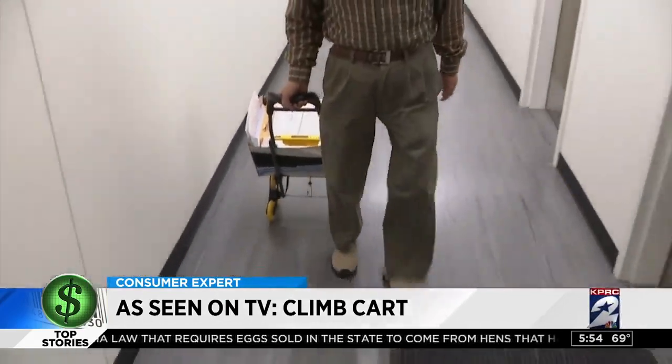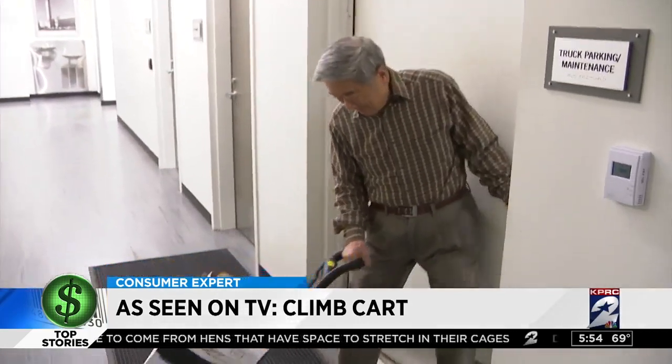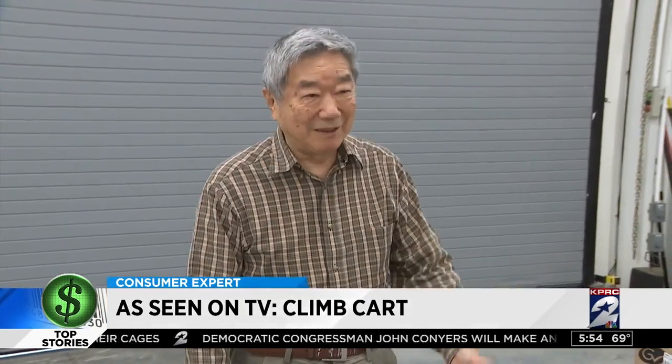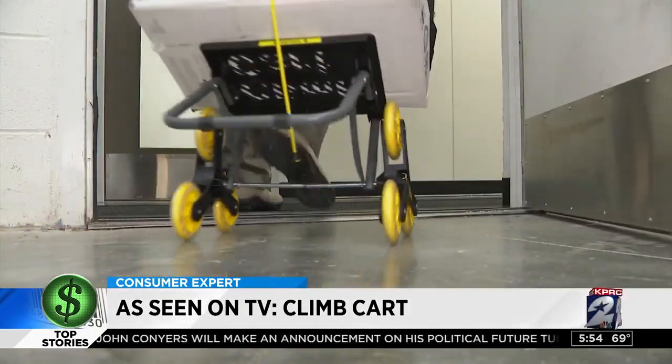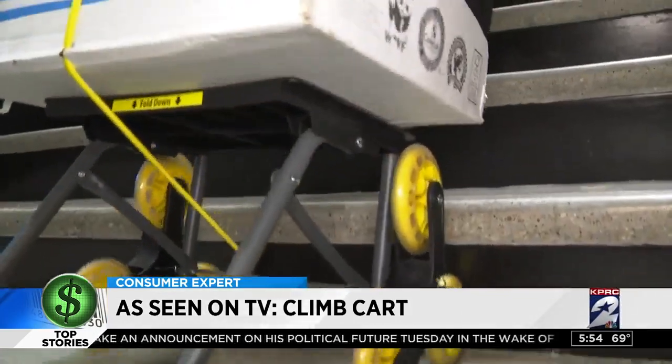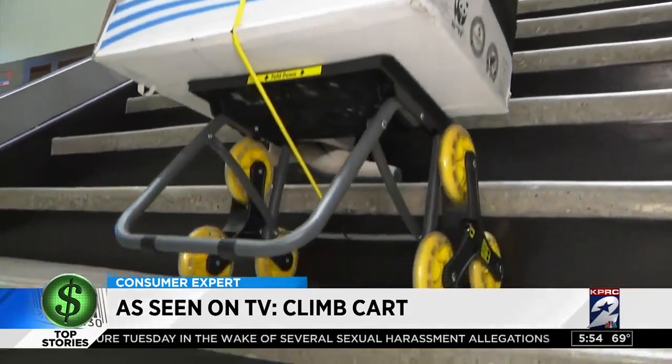Maybe she's not the target demographic for the Climb Cart. Channel 2 engineer David Tong thought it might be helpful around the station. 'We've got equipment — not that heavy, but heavy enough that this would be good.' It wheels nicely on a flat surface, but up the stairs it gets clunky. 'It's better than nothing, but it's still not that smooth.'